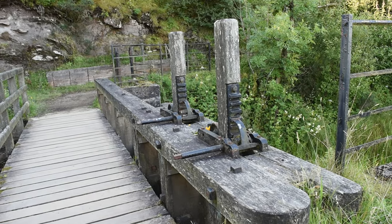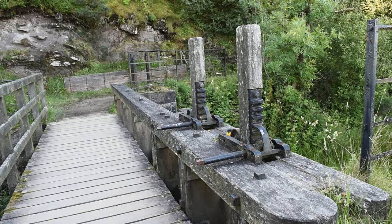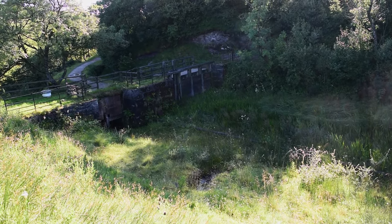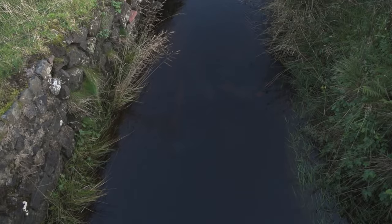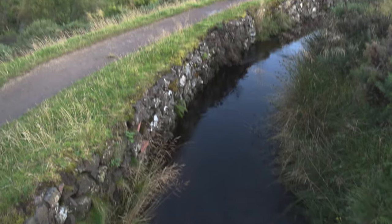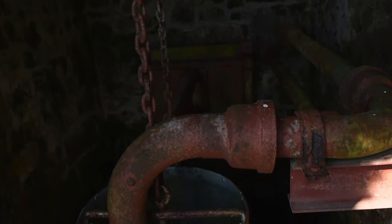The Cut follows a meandering route around the landscape. The aqueduct is 6.5km long and reaches Greenock in the Overton area. The Cut was also designed to self-regulate. As well as a manual sluice to open and close the flow of water, Robert Tom invented and installed self-regulating sluices.